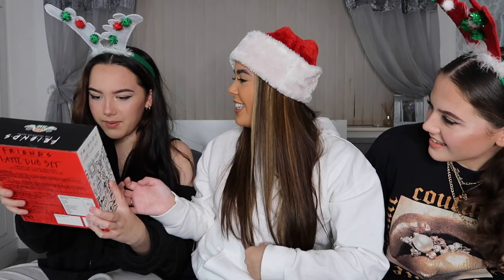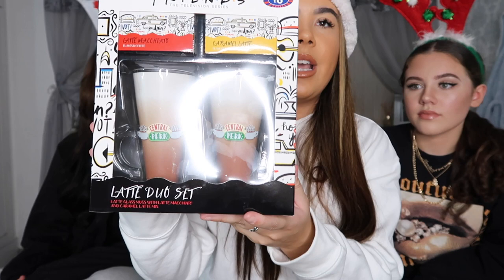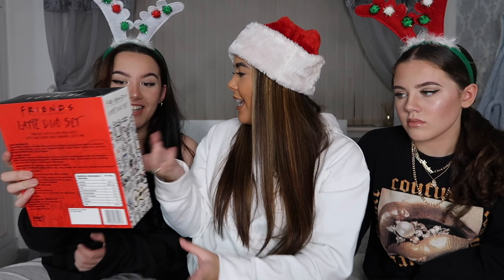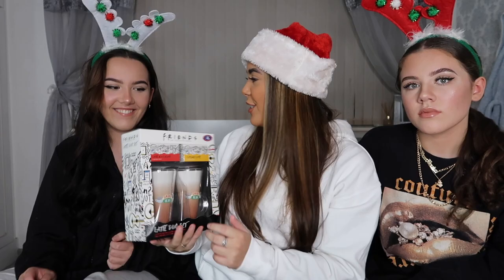I'll start with the biggest present first. So this is the first present I got Eve — a Friends latte duo set. She is obsessed with the series Friends. It's two glass latte mugs with 'Central Perk' on them, and it comes with latte macchiato flavoured coffee and caramel latte flavoured coffee. It was six pounds — if you bought those glasses from IKEA they'd be a lot more.